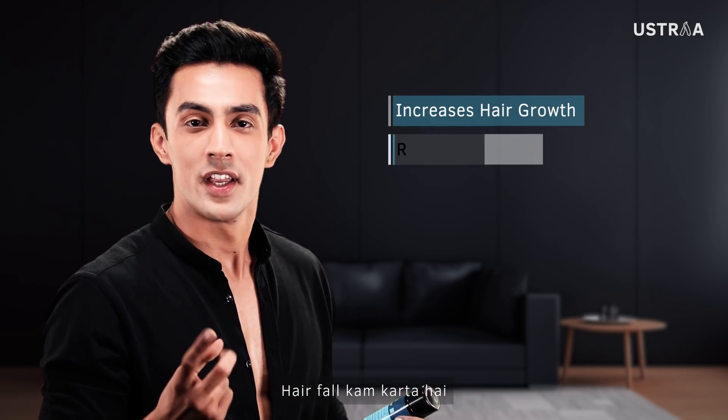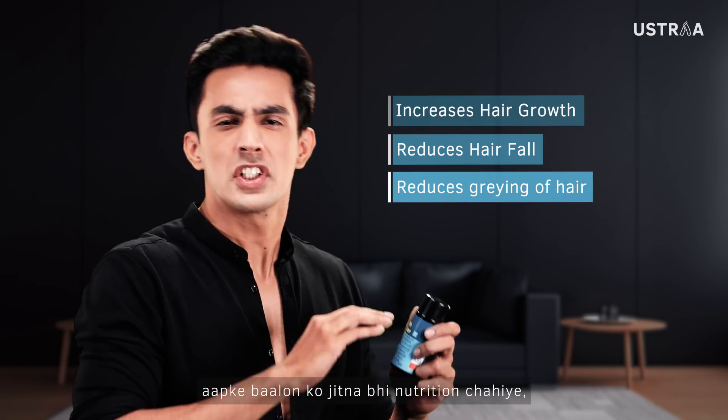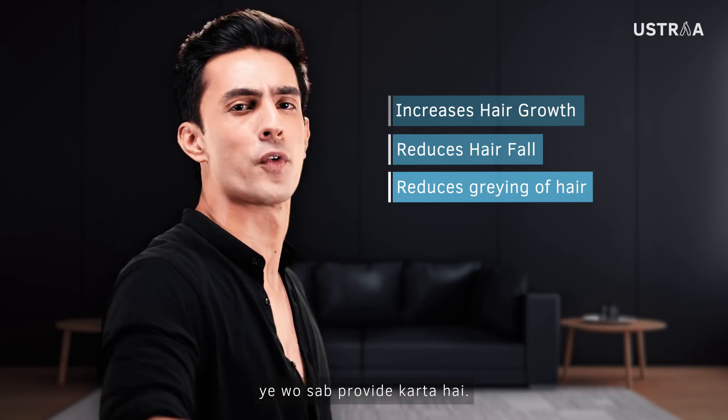It increases hair growth. Hair fall reduces. Plus, it also reduces the graying of hair. Whatever your hair needs, it provides all your hair needs.